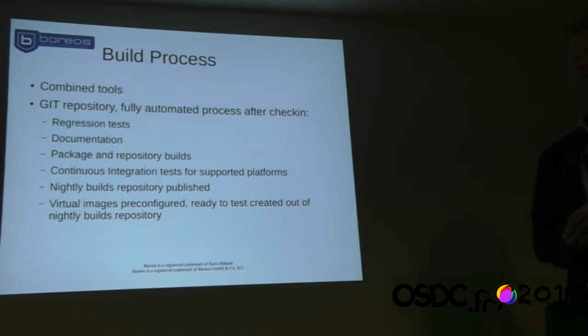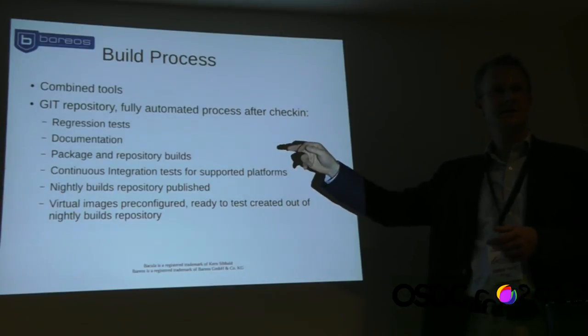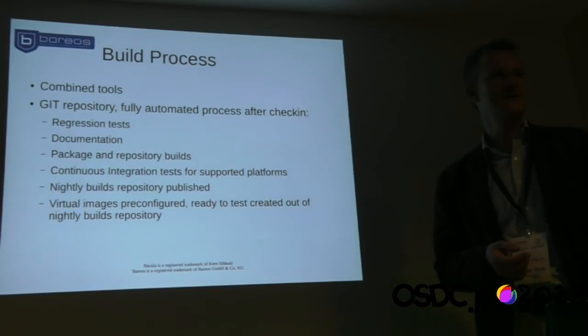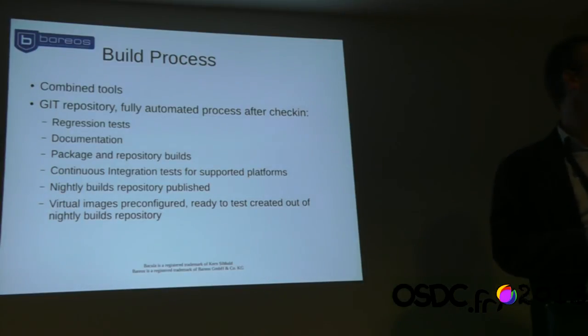On the build process: we use many tools combined so everything works fully automated. After a patch is checked into the master branch, regression tests run, documentation is produced, packages and repositories are built, and continuous integration tests run for all platforms. We have nightly builds so if something was checked in during the day, by the next morning everything is built and repositories are published. We also build virtual machine images completely preconfigured and ready to use from the nightly builds.